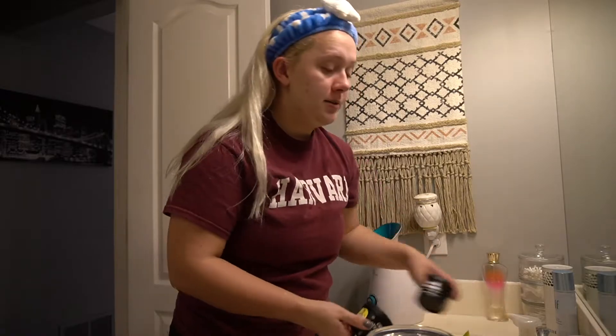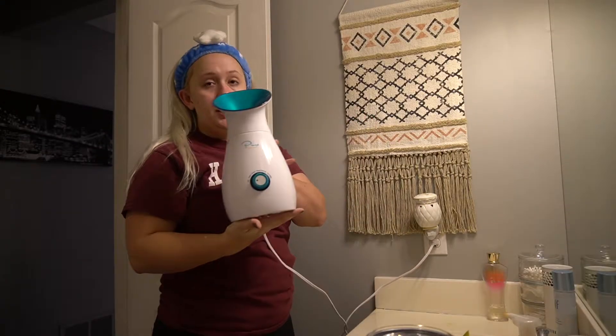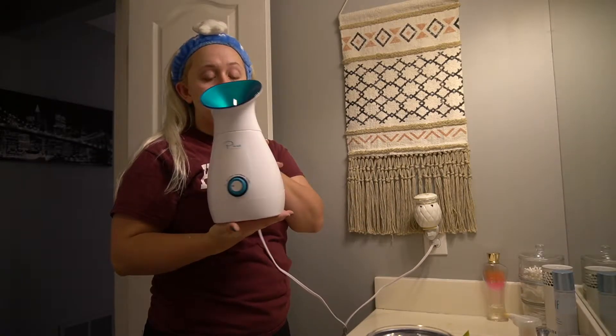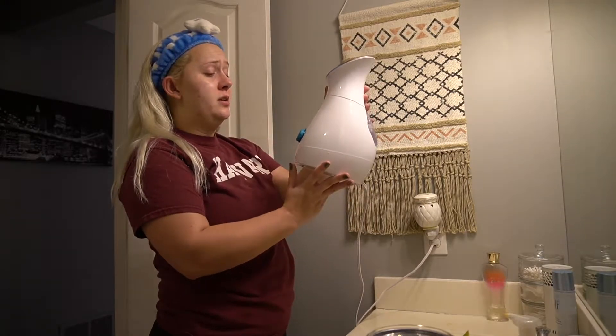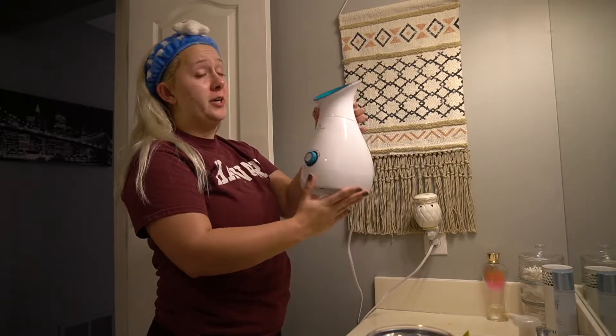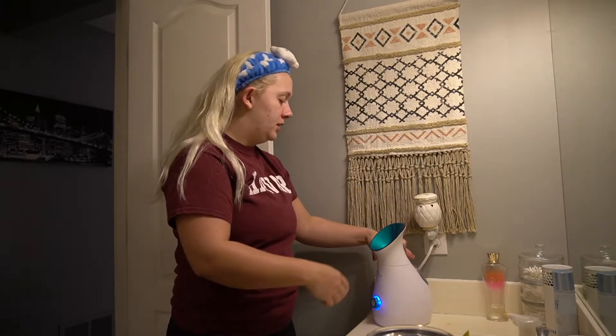Next I like to steam my face with my little Pure Facial Steamer. You put the water in the back and turn it on. This one is a towel warmer, facial steamer, and humidifier, so I just turn it on to facial steamer mode and let it heat up.